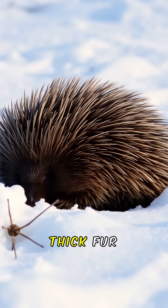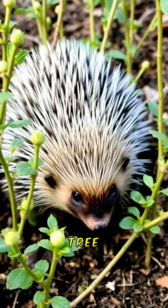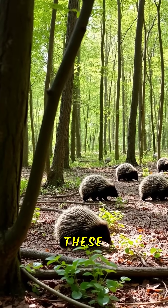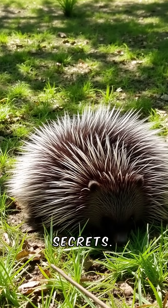In winter, they rely on stored food and their thick fur for warmth. They play a vital role in their ecosystem, promoting tree growth through their feeding. Conservation efforts are crucial to protect these unique creatures. So next time you see a porcupine, remember its fascinating survival secrets.